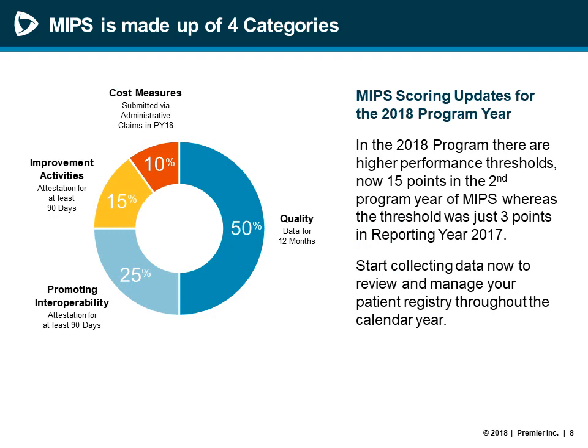The MIPS program has three active categories for the 2018 program year: Quality, Promoting Interoperability, and Improvement Activities. The Quality category is reweighted to 50% in year two — 2018 — down from 60% in year one, and is calculated with 12 months of data. Promoting Interoperability replaces the Advancing Care Information category from year one and most closely replaces Meaningful Use, involving attestation to at least 90 days for the 2018 program year. Improvement Activities was new in year one and remains through year two and three, also requiring activity attestation for at least 90 days of the reporting period.